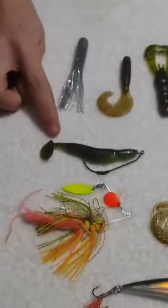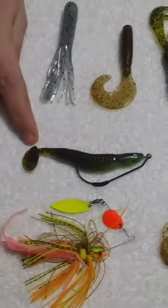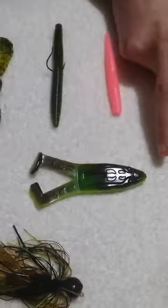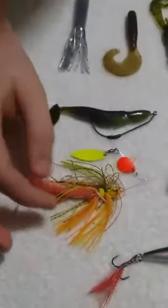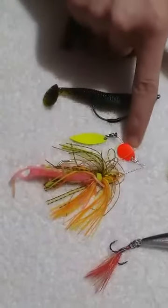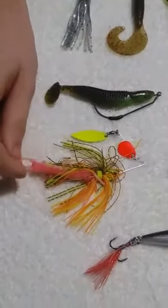Next we have the Reactions Innovations Little Dipper in a Dirty Sanchez color. Then we have the Stripe King Super Toad with green pumpkin and chartreuse belly. Now we have a Stripe King Spinnerbait with the Willow Leaf Blade and the Colorado Blade, matched up with a Centipede Trailer.